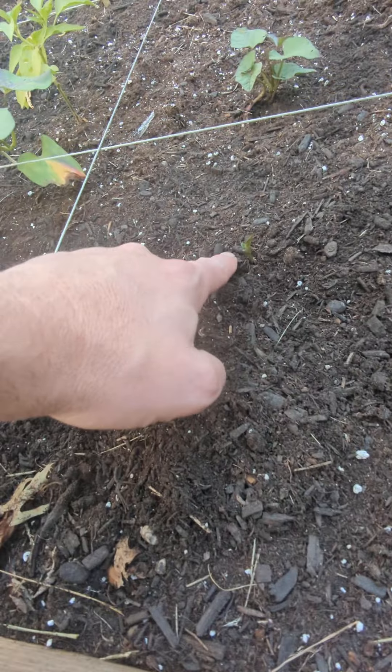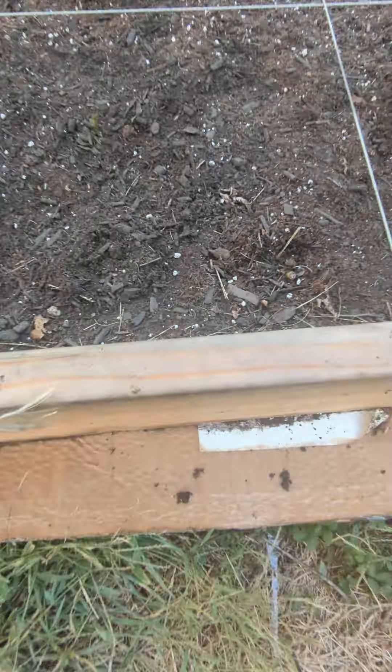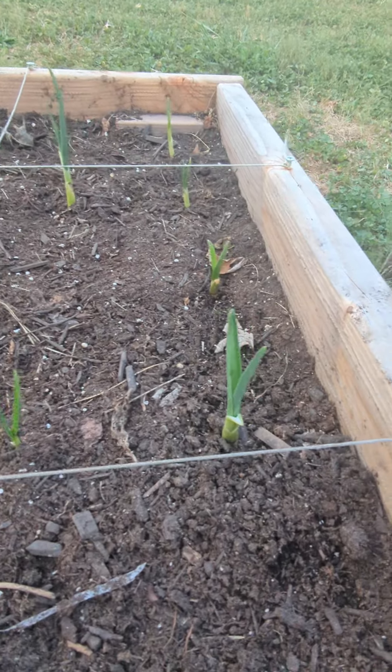Score one for the squirrel — Mr. Squirrel ate a piece of that one and tried to eat that one. He's been digging some holes here, but yo garlic, we got some garlic.